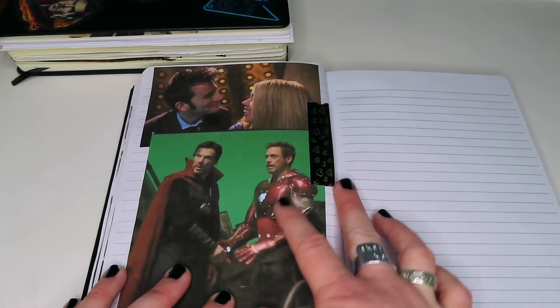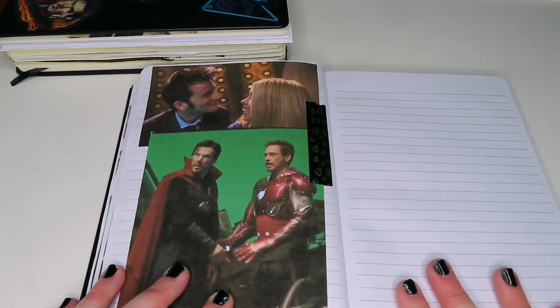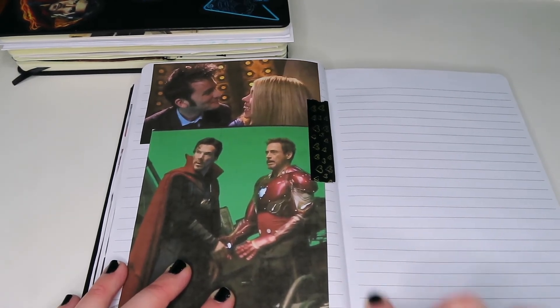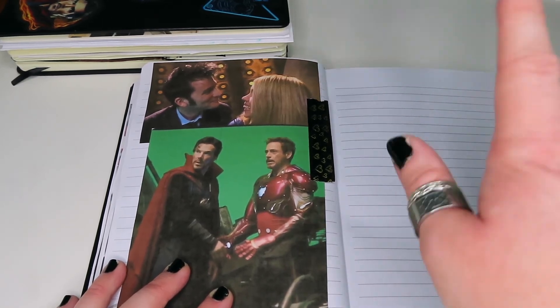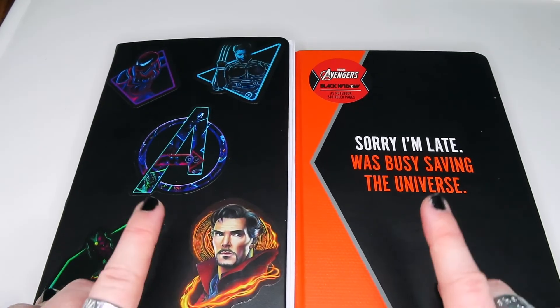So I had to put Iron Strange in here along with the other Ten and Rose pictures I had. I'll probably put a quote here or a spread for the book of the month — I haven't decided yet. I'm leaving it blank so I can figure out what I'm doing. And that is all of the spreads I've got.